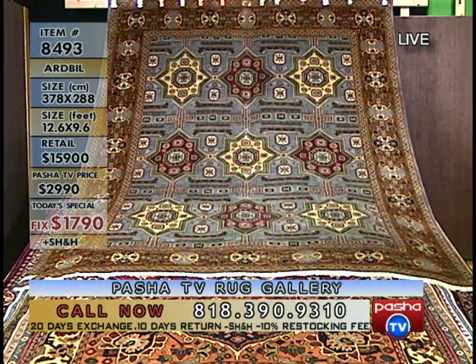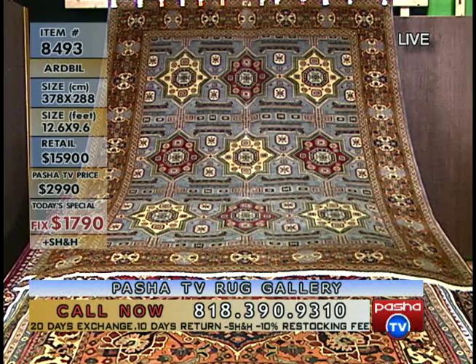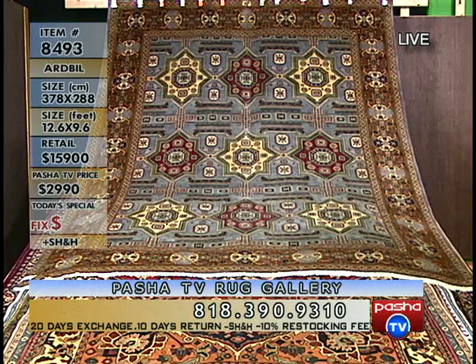The retail value of this carpet is $15,900. We usually sell this carpet on Posha TV for $2,999, but today's special price is only $1,790.